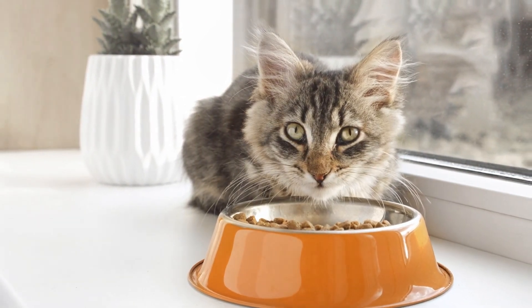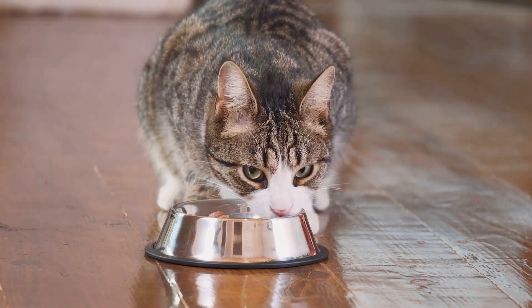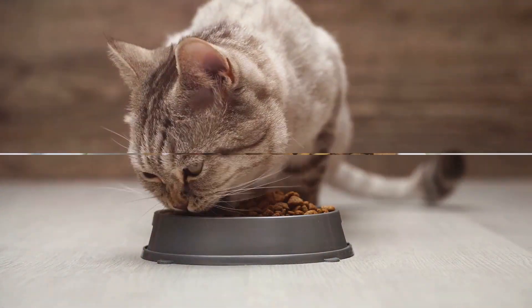However, there are downsides. Wet food can quickly spoil once opened, and it tends to be a pricier option. It can be a tantalizing treat for your feline, but it's important to consider its perishability and higher cost.